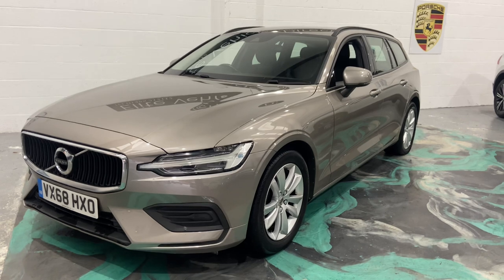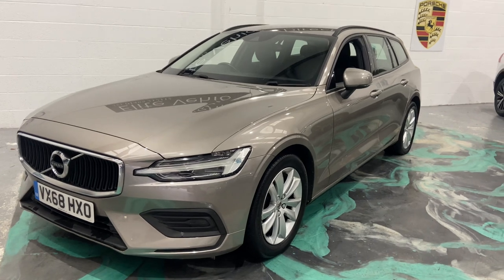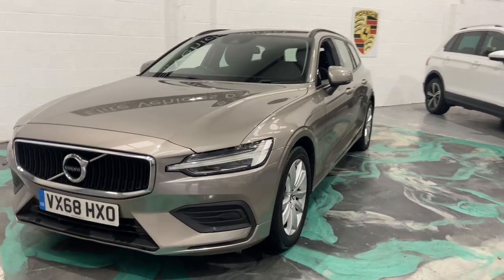If you are looking at financing this car, please visit the website and we can give you a 60-second decision with the best finance deals available. If you do live away from us and want to see this car in more detail, please give us a call and we can arrange a video call for you.